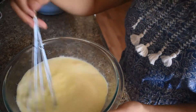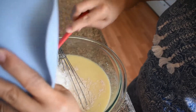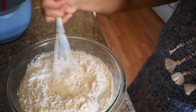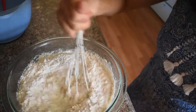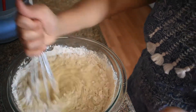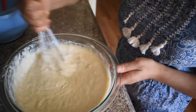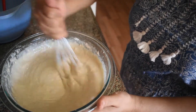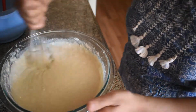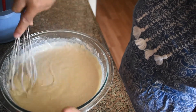Now we're gonna mix them together. Now, guys, it's already mixed well, so I'm going to add the dry ingredients and mix again. Once it's mixed, let's rest it for seven minutes.